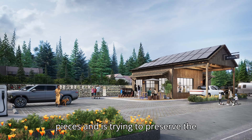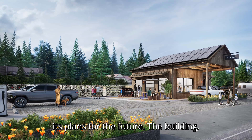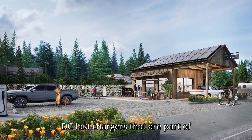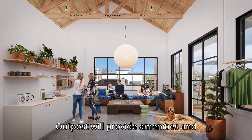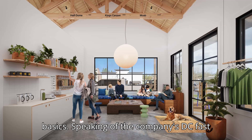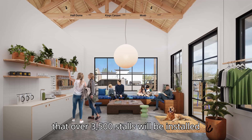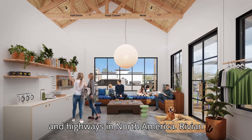Rivian picked up the pieces and is trying to preserve the history by integrating what was left into its plans for the future. The building, which is now net zero thanks to a donation from U.S. Solar, will host several DC fast chargers that are part of Rivian's adventure network. Inside, the outpost will provide amenities and educational materials on EV charging basics. Rivian said it recorded an uptime of over 98% to date, and that over 3,500 stalls will be installed at roughly 600 sites along popular routes and highways in North America.